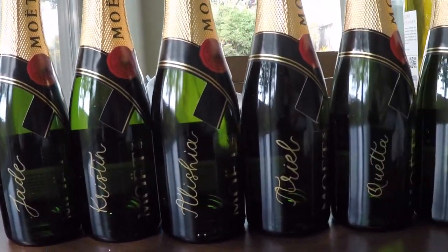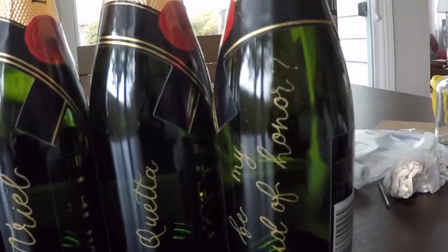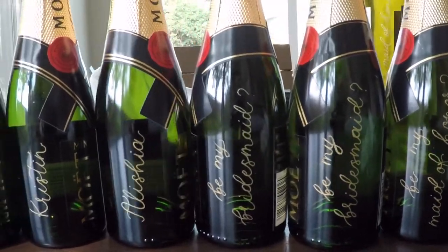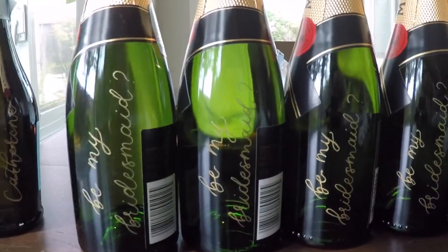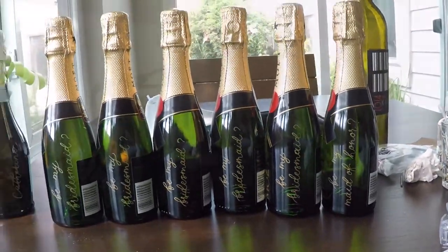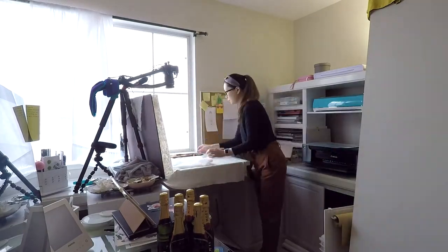All six bottles are now engraved and filled in. It took me quite a while to get them all done but I'm so happy — they look so pretty and cute. Next I'm going to take some photos of them.